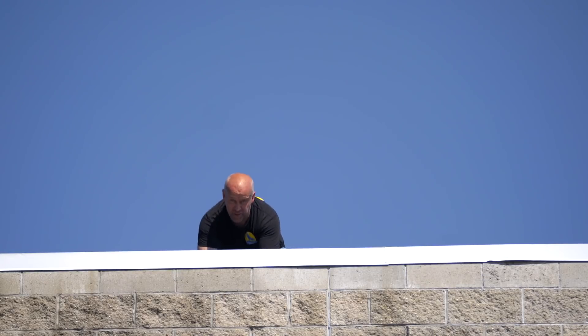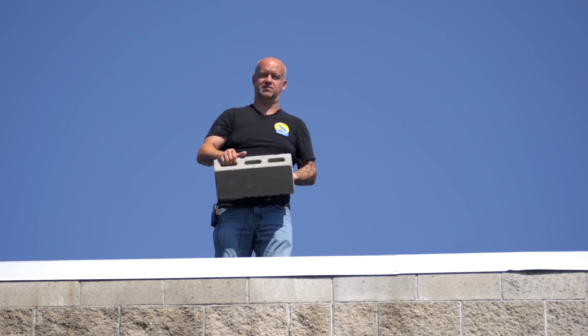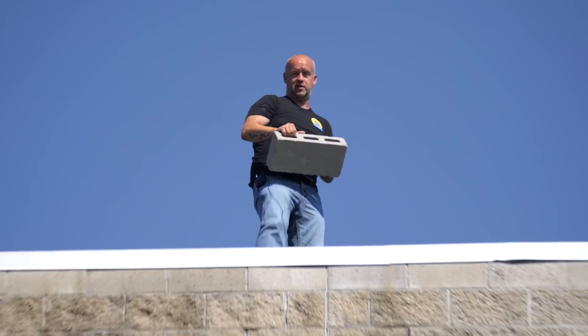And here we go at part two of what happens when something falls on a solar panel. This time I'm gonna increase it a little bit — I'm gonna go with a patio block, because let's be honest, we all want to see what this looks like in slow-mo. So here we go.